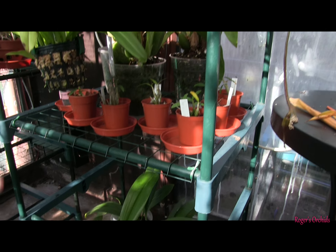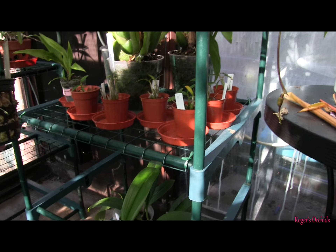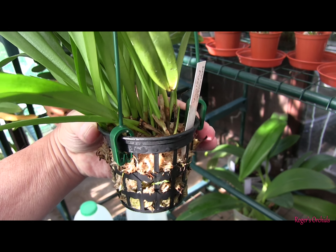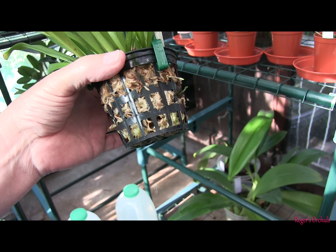Coming on nicely, and the other hanging one — that was Dracula bella. This is Dracula Priscilla, I think, yes, Priscilla. Now this one's starting some new growths in the plant itself, so that's good, so it's taken to its mossy domain.